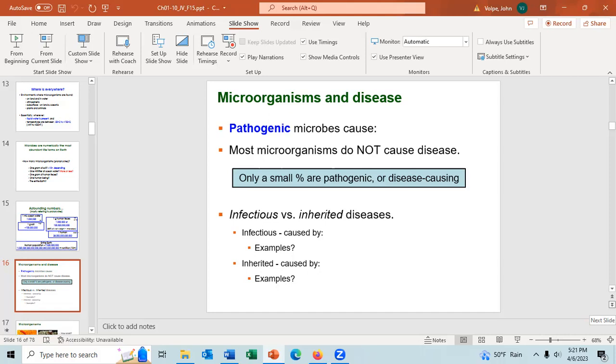Inherited diseases are diseases caused by the person's genetics, and most are diseases the person will be born with. What's an example of an infectious disease? COVID-19, yes. The flu, yes — both of these are viral diseases. Can anyone mention a bacterial disease? Anthrax, yes. And give me an example of an inherited disease — how about sickle cell anemia?